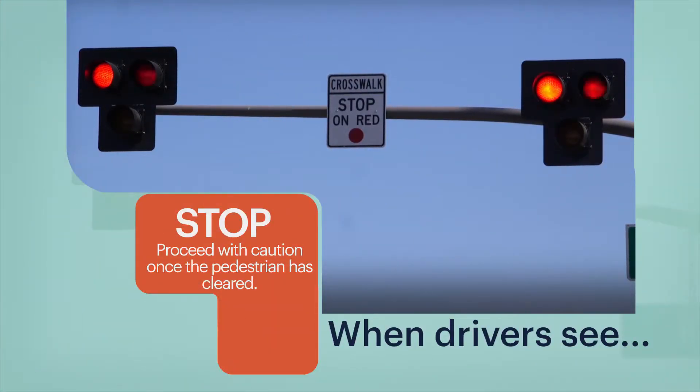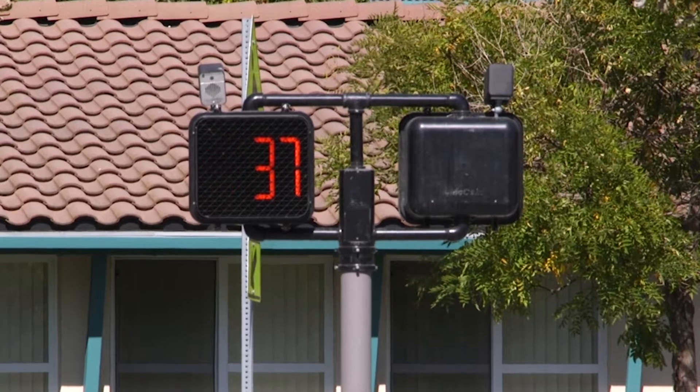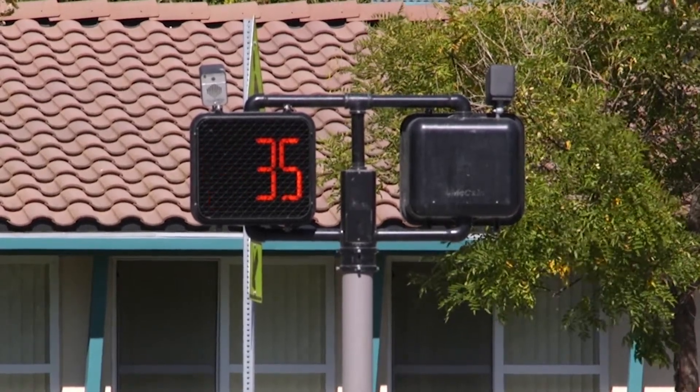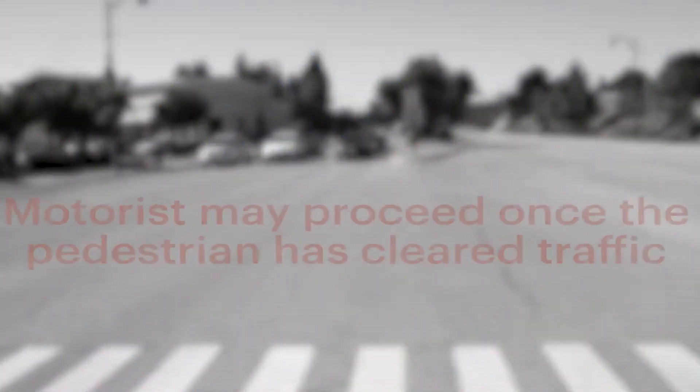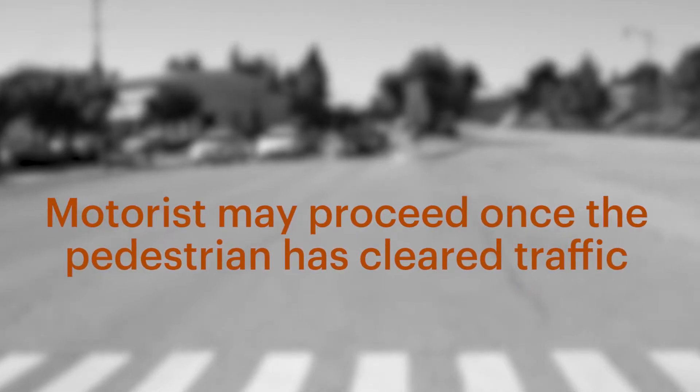The vehicle indications then flash alternating red and the pedestrian indication flashes the raised hand along with a countdown. Motorists may proceed once the pedestrian has cleared traffic.